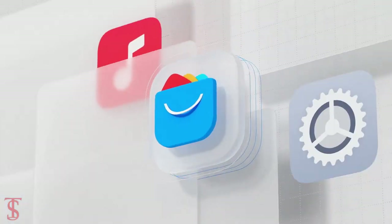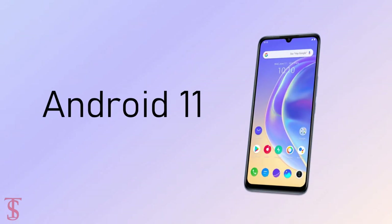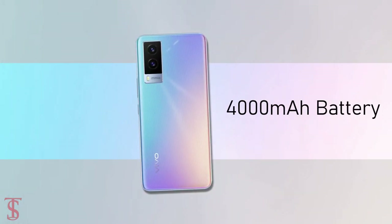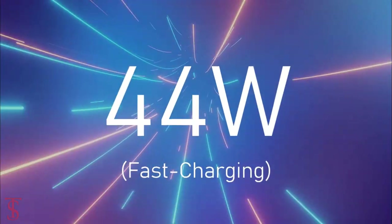On the software front, the handset runs on Android 11 based on FuntouchOS 11.1 skin on top, and it houses a large 4000mAh battery that supports 44W fast charging.